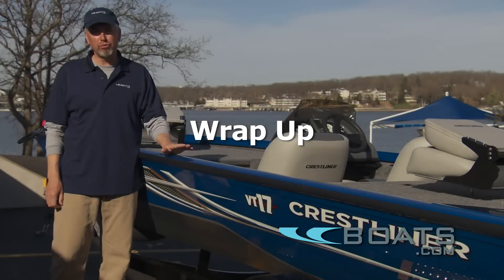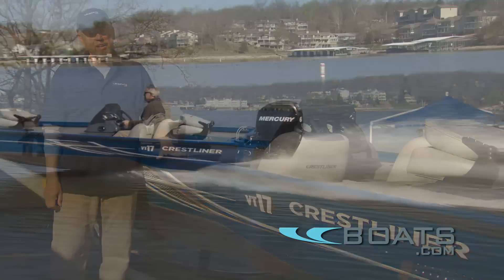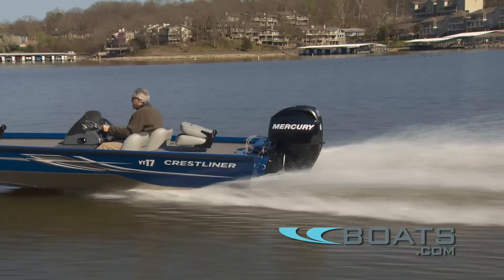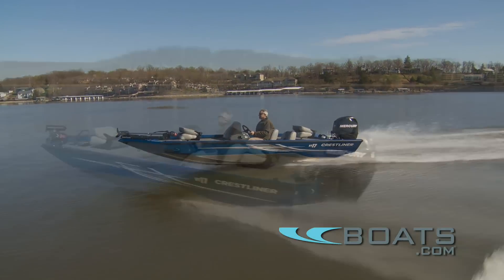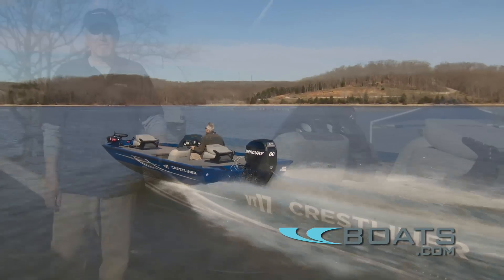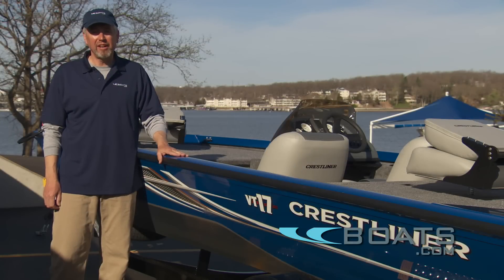Doesn't this boat look great in this pretty blue paint? It's a tough baked-on finish that's going to last a long time — that's how Crestliner has always built its boats. That quality and an easy price make the VT-17 an outstanding value in this very competitive Mod V Bass Boat market.